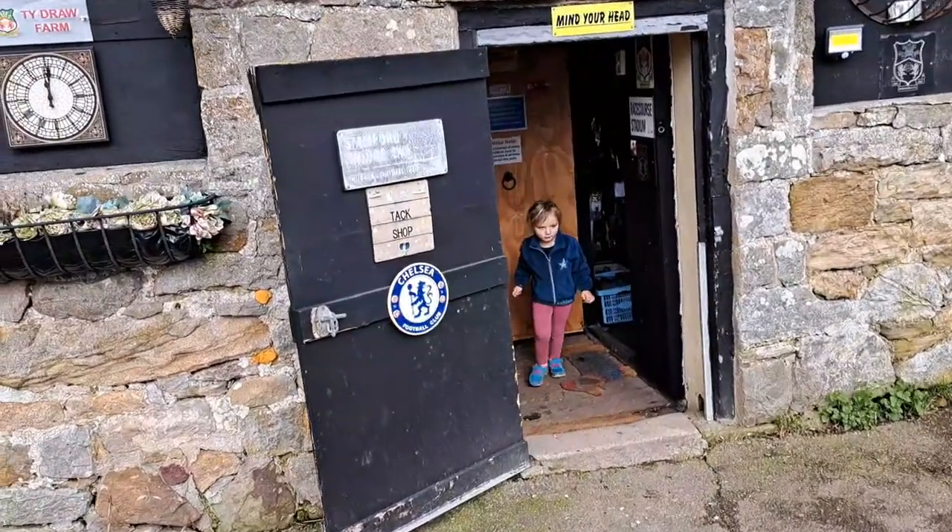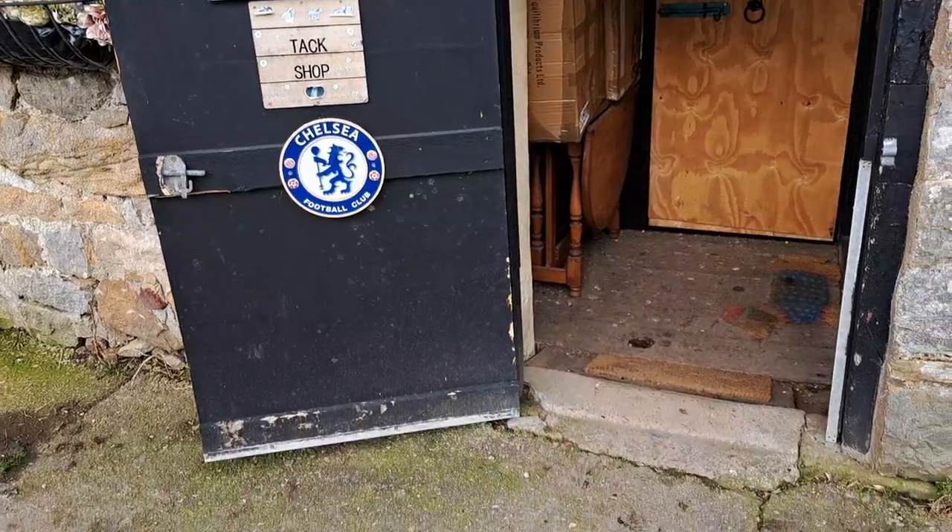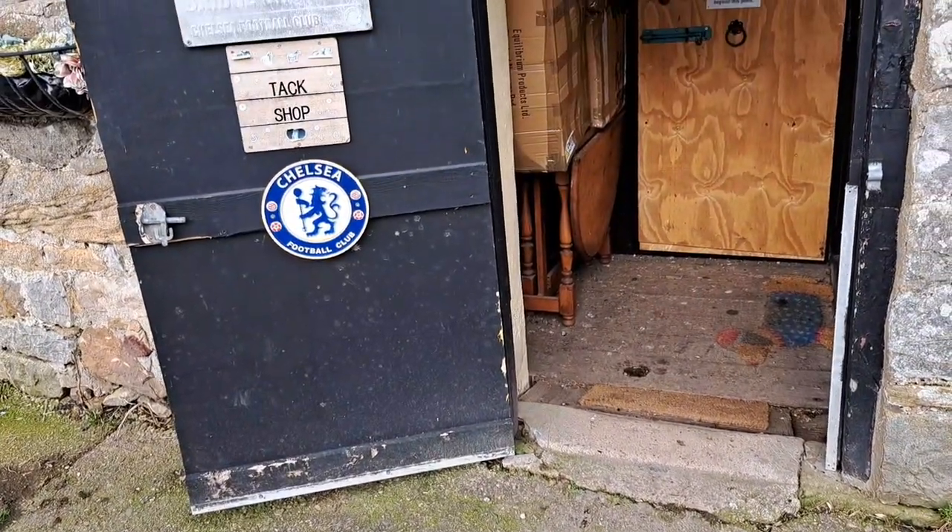We have come to the coolest little tack shop — Chelsea Football Club. Nanny Lynn would like that, wouldn't she? Should we go in? Yeah, go on then.